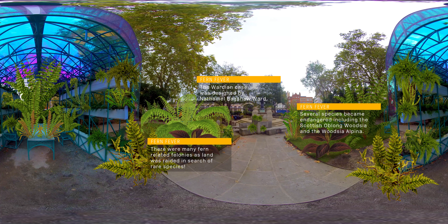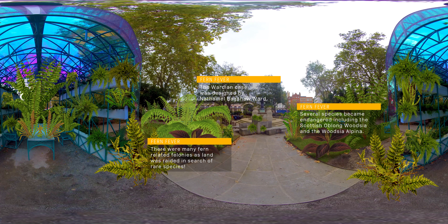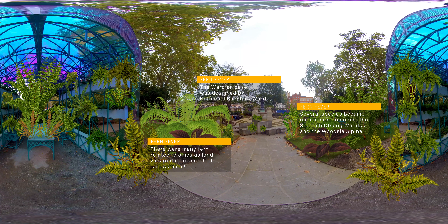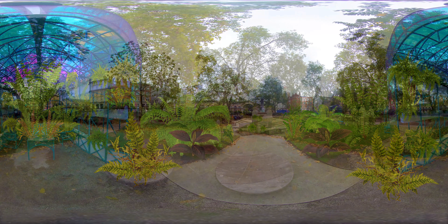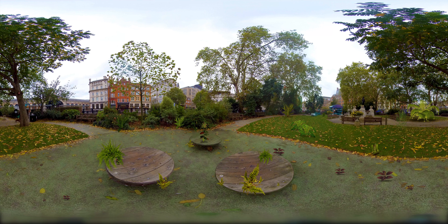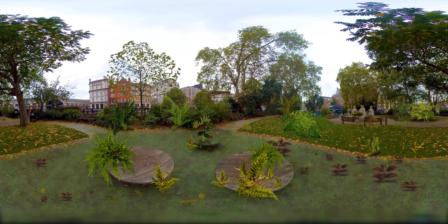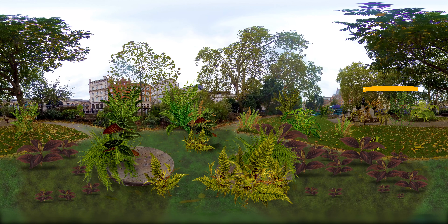Fern fever prompted much exploration of the countryside, with many enthusiasts and intrepid explorers hunting for rare species. The exploration occasionally went a step too far — in one case leading Miss Mary Jane Myers to fall 170 feet off a cliff to her death. Many a cliff was scaled and ravine descended in pursuit of ferns, often leading to accidents or more fatal outcomes.